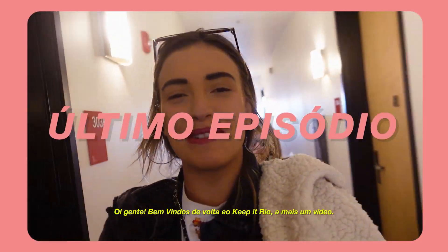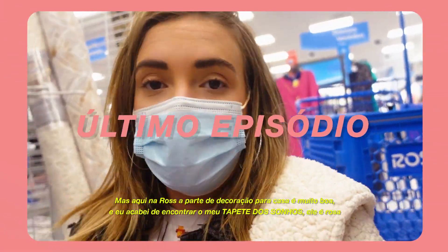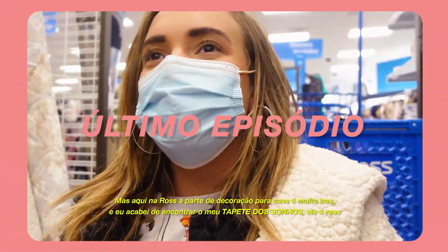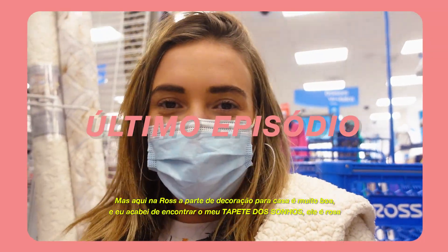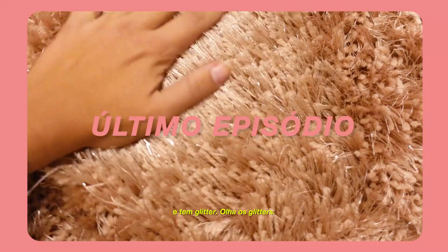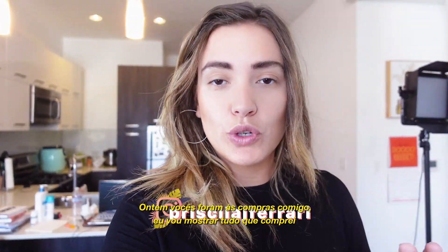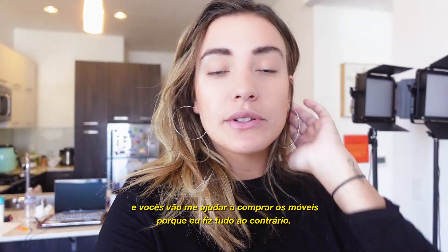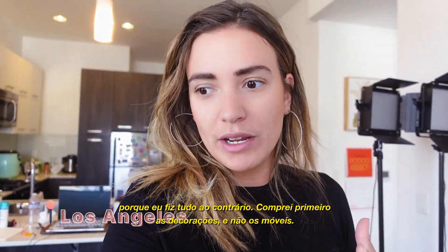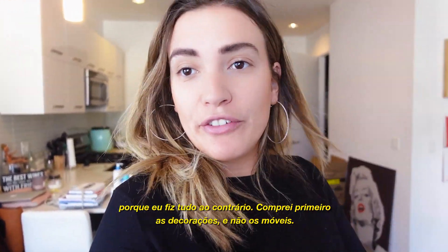Hey guys, welcome back to Keep It Real! It's time to finally organize and decorate my house. They have a really good selection for home decor and I just found my dream carpet rug - it's pink and it has glitter on it! Good morning! Yesterday you guys went shopping with me, I'm going to show you everything I bought and you guys are going to help me out buying my furniture, because I did the opposite - I bought everything for decor and didn't buy the furniture first.